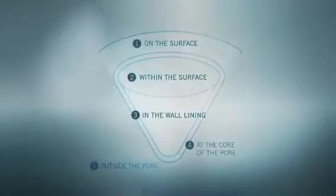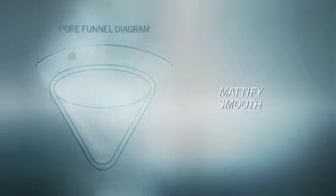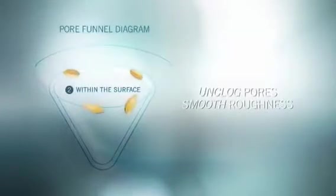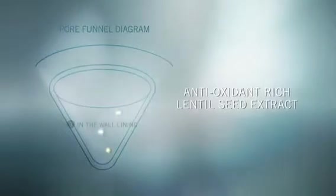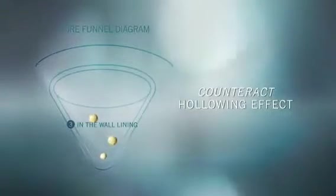Here's where it works and its five benefits. 1. Mattify and smooth the skin's surface. 2. Exfoliate to unclog pores and smooth roughness. 3. Counteract the hollowing effect in the wall lining of the pore.